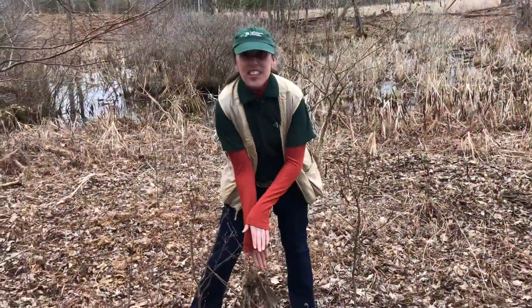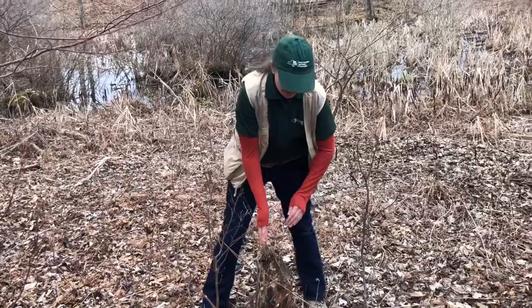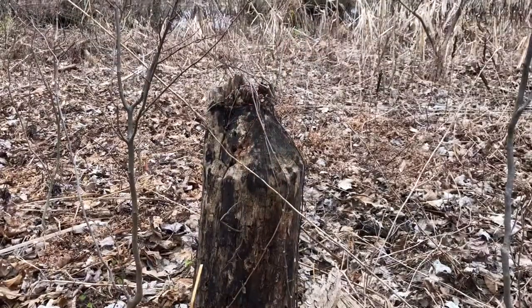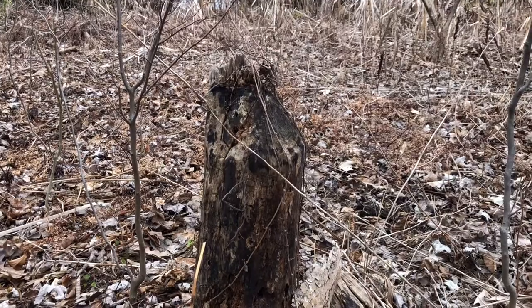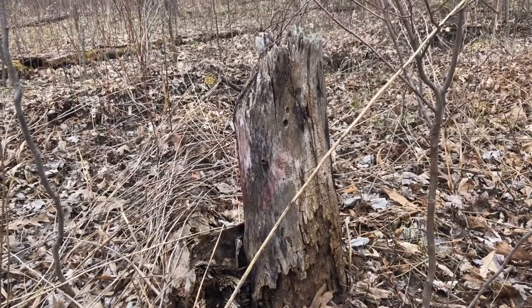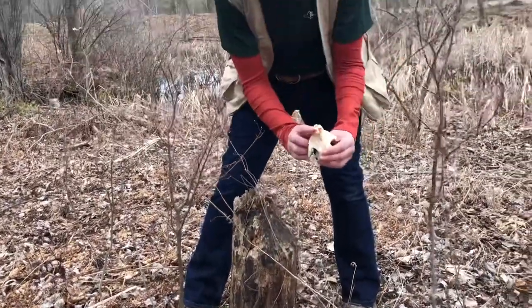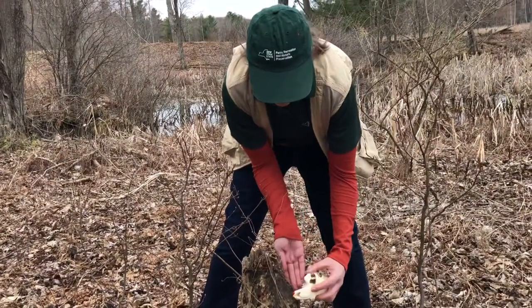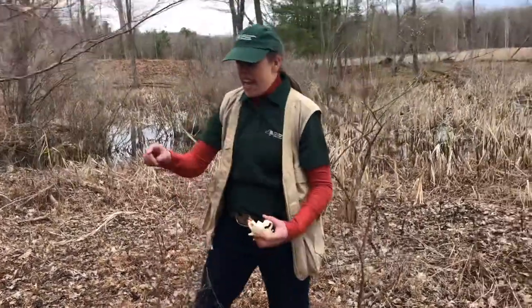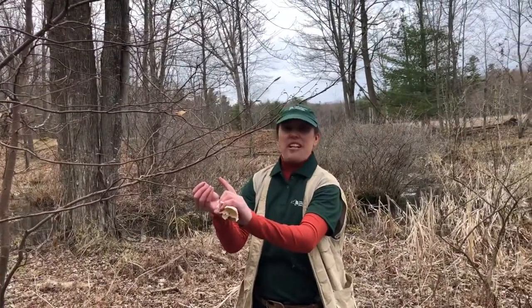I want you to take a look at this stump right here. Anybody know what happened to this tree? Take a look — it's smooth. It looks like it's been chewed to a pencil point. That's right, that's a beaver. The beaver has those front teeth. They turn their head and chew around the tree to fell the tree. Then they can take all the soft, tender bark and the buds off the tree — and that's what they eat.